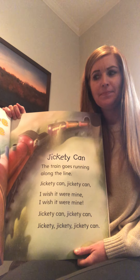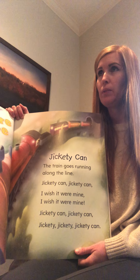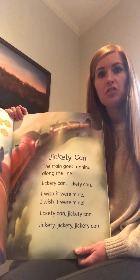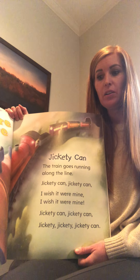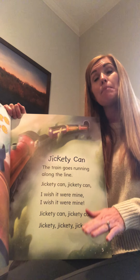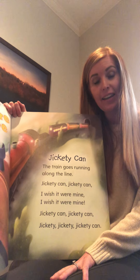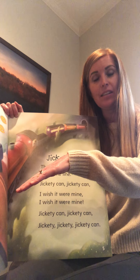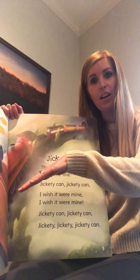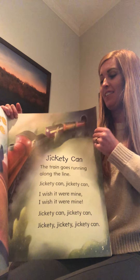It kind of reminds me of the book that we read, 'The Little Engine That Could.' Do you remember that book? In the middle of the book he's saying 'I think I can, I think I can, I think I can,' and then he goes down the hill and says 'I thought I could, I thought I could, I thought I could.' That's right!